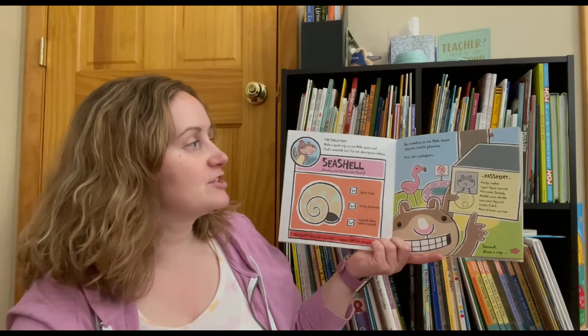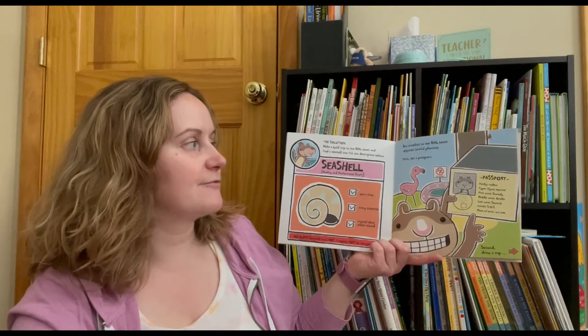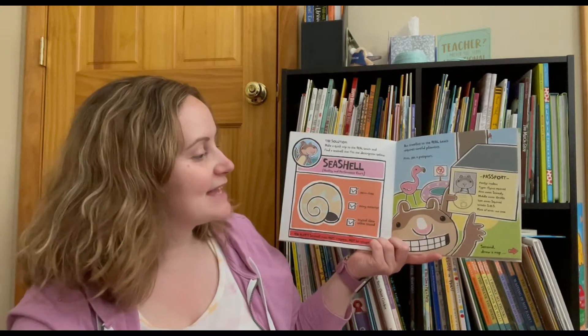But traveling to the real beach requires careful planning. First, get a passport. Second, draw a map.